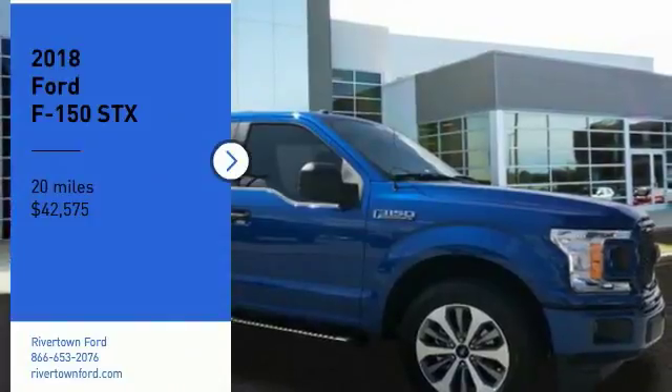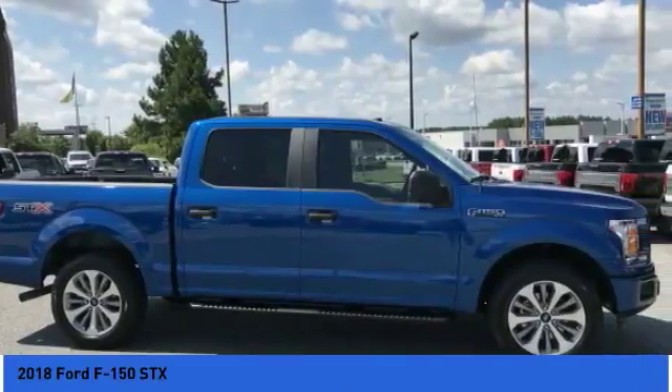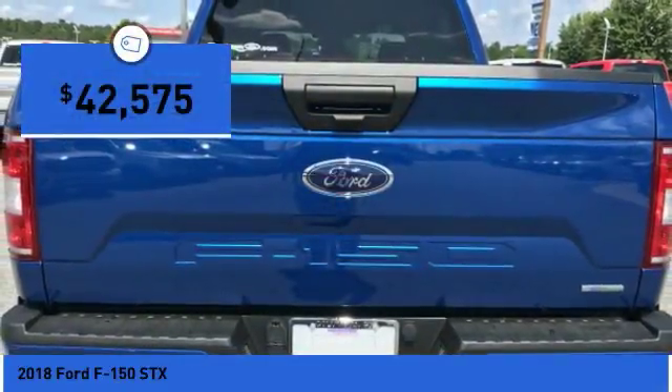Make a great choice today with the 2018 F-150. A Ford F-150 knows how to handle any situation. It's built to follow orders, no whining, and is priced below $45,000.